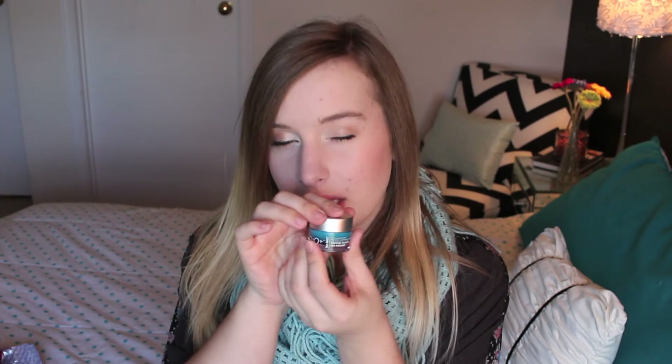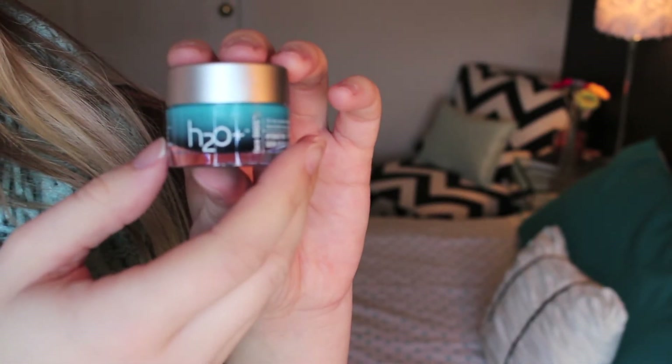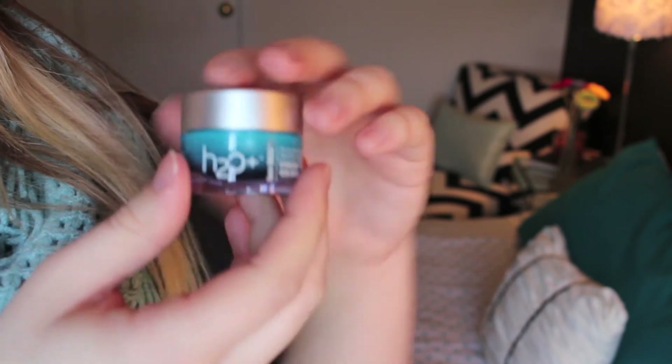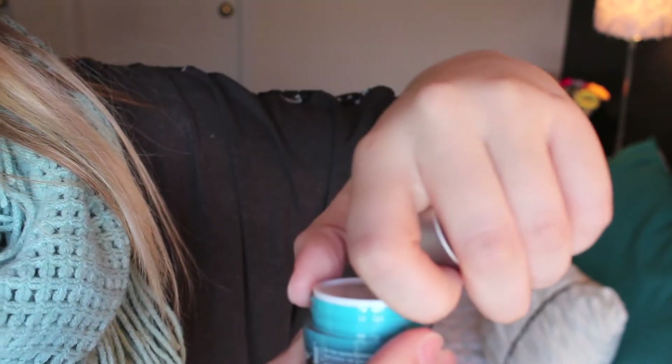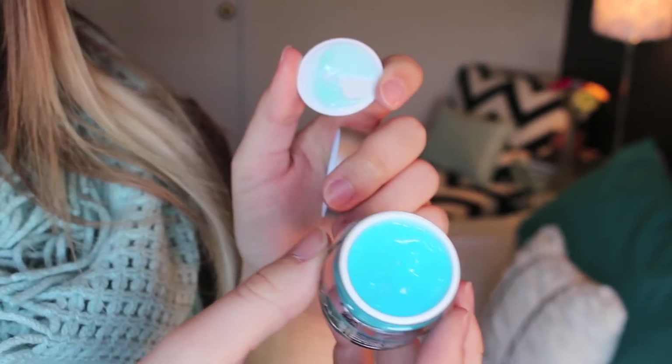Then we got this H2O Plus Face Oasis Hydrating Treatment, just in this little bottle — I guess I shouldn't call it little because we've definitely had smaller samples. It's blue. It smells citrusy too — it actually smells good. I'm excited to try this.